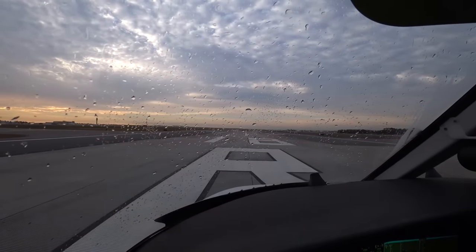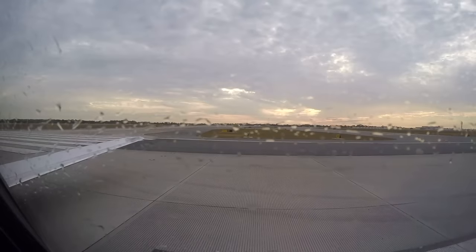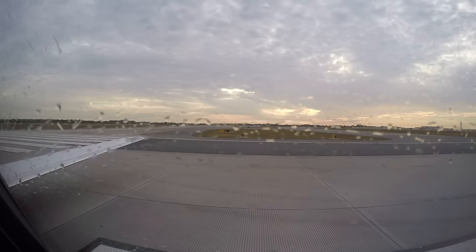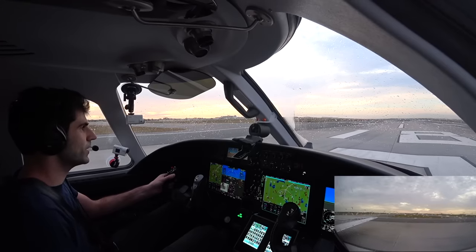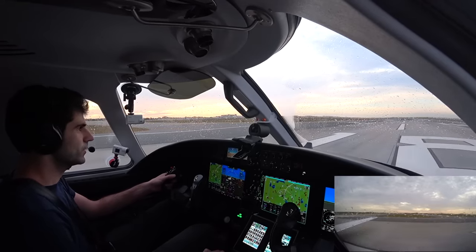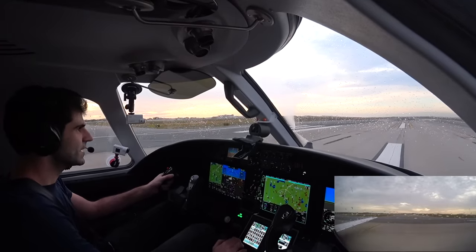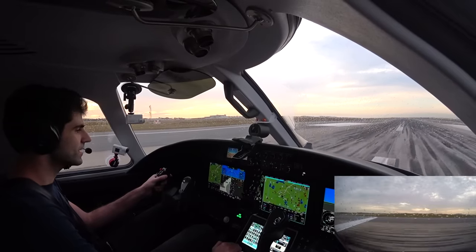Alaska 375, 18 departure, good morning. 2 Romeo Foxtrot, caution wake turbulence trail of the 737 that departed the parallel. 2 Romeo Foxtrot, to LINS, runway 18 right, clear for takeoff, wind calm. 2 Romeo Foxtrot, LINS, clear for takeoff 18 right. We got cleared, takeoff.